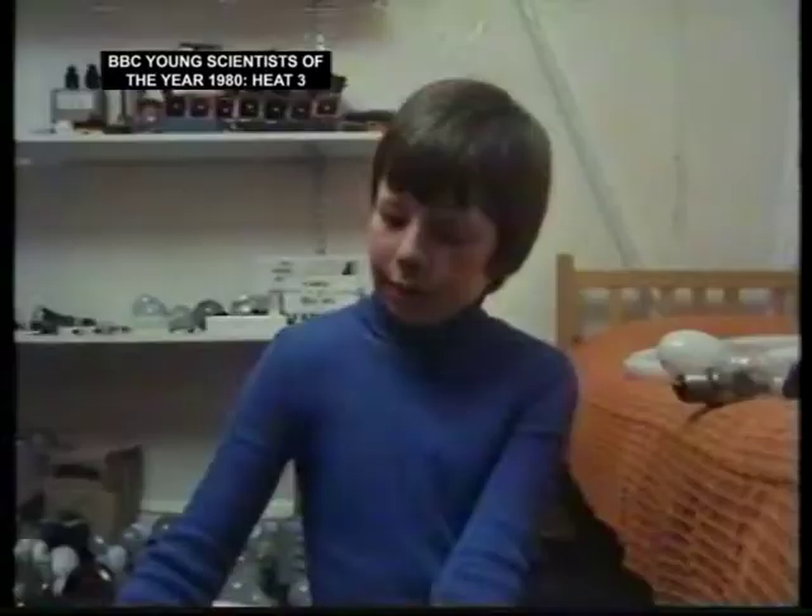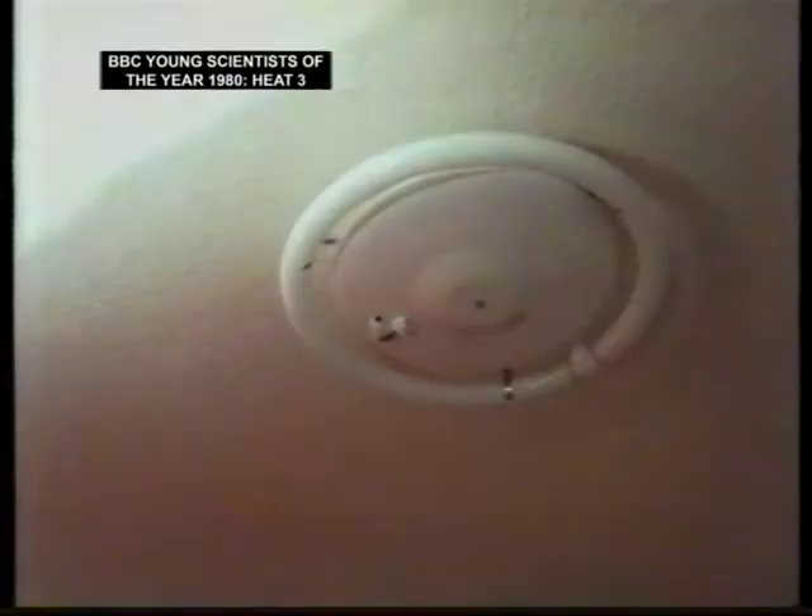This bulb is one of the biggest in my collection. It's a high-pressure mercury vapour lamp. I got it for a pound — only 26 pence, so it wasn't worth throwing it out, really. It's used in a football stadium for football floodlighting.